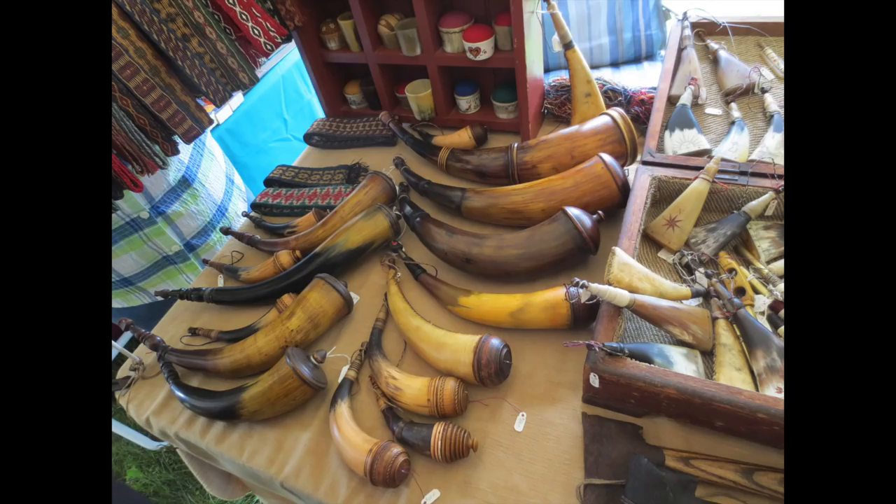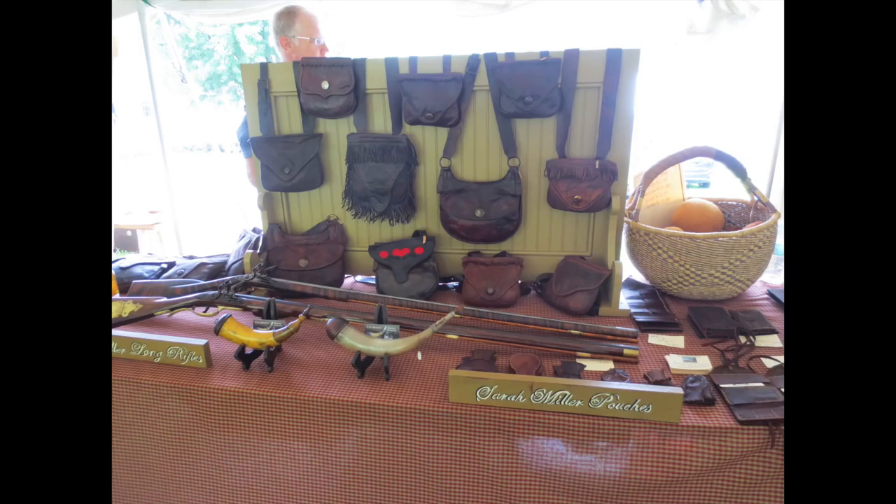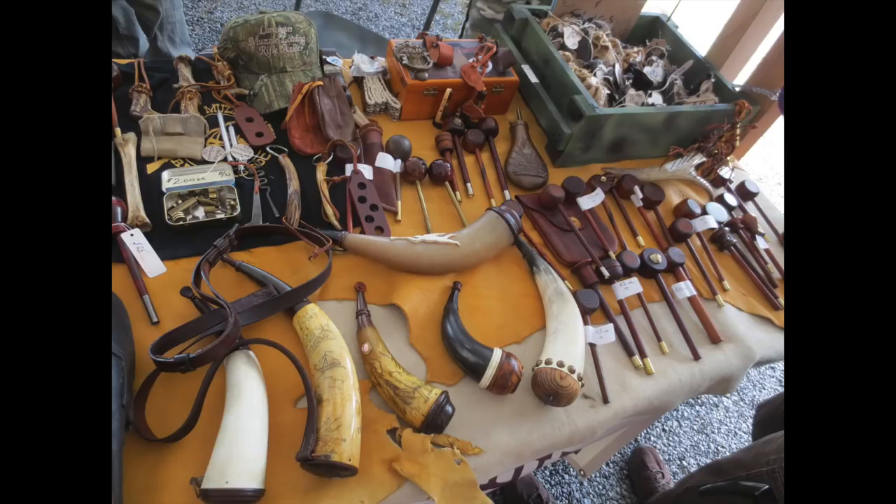There are lots of top-notch powder horn makers that have their wares here at the Gun Makers Fair every year. So if you're in the market for any accoutrements, this is really the place to come — whether it's powder horns, powder measures, or bags. You can't go wrong if you do your shopping here.